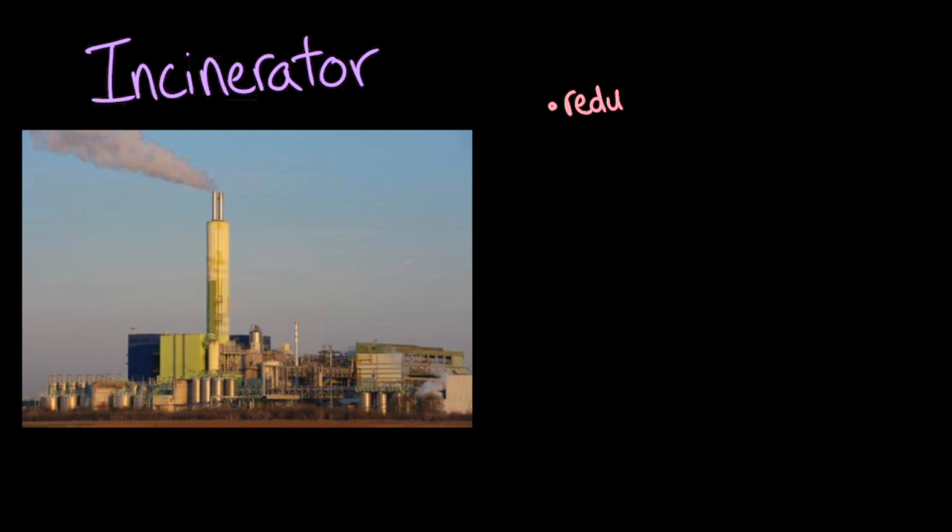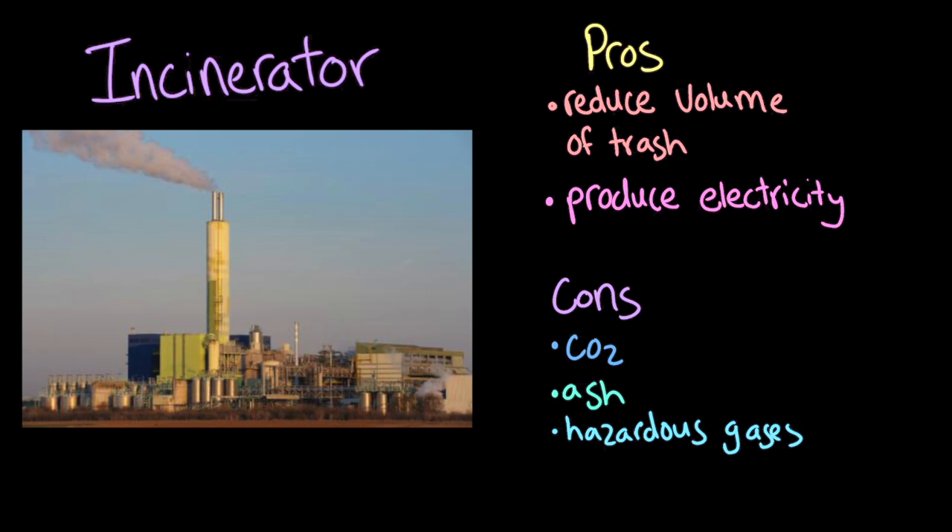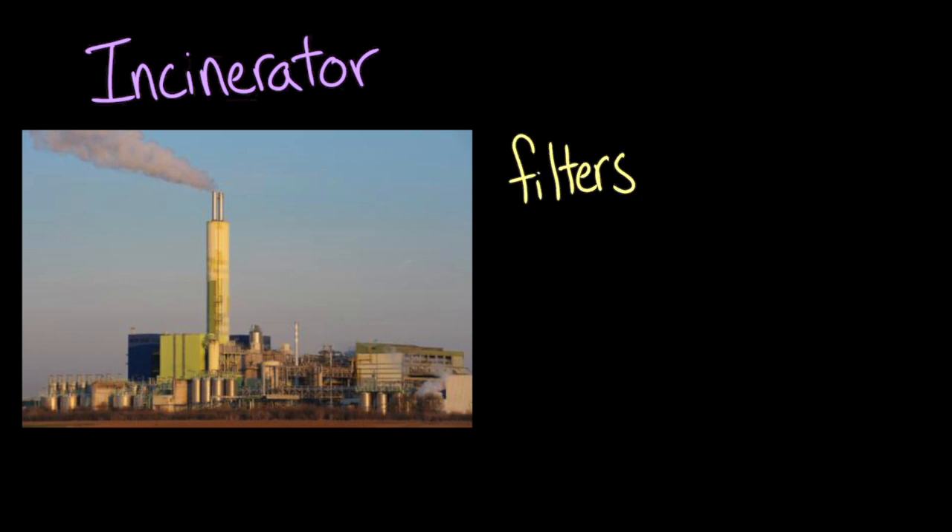One way to reduce the amount of material that needs to be landfilled is by burning it in an incinerator. This reduction in the volume of waste is really helpful in areas with limited land space. Modern high-tech waste-to-energy incinerators can also produce electricity and sell it to consumers. Some cons of burning trash are that it emits CO2, ash waste, hazardous gases, and other air pollutants. Incinerators can use a series of filters to remove mercury and dioxins from exhaust gases, and sorting out hazardous materials before incineration also helps — but these safety features make waste incineration much more expensive.